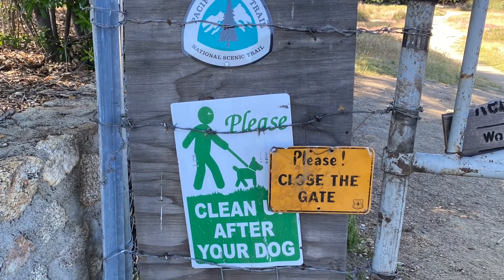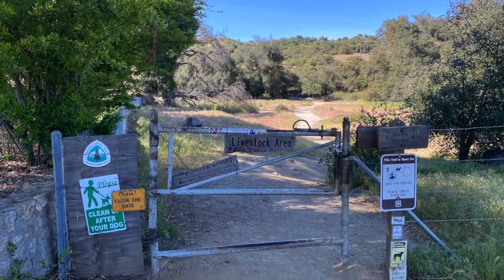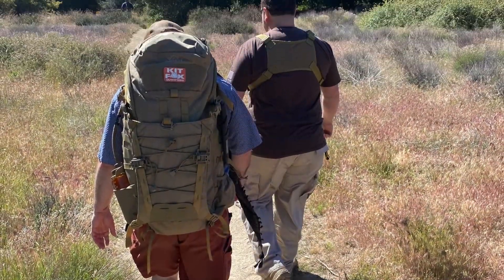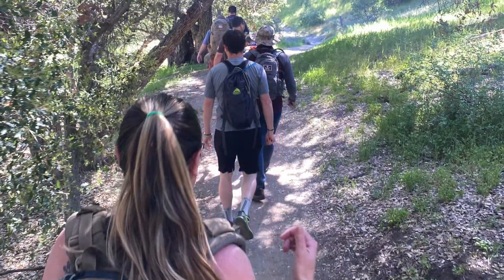Hiking with friends is always a great time. Recently we made it out to Warner Springs — we met up with the group and parked across from the Cal Fire station, just next to the gate for the Pacific Crest Trail. It's a great little hike if you can find parking of course, taking you through oak trees on a winding trail.